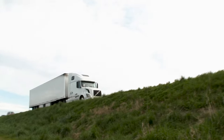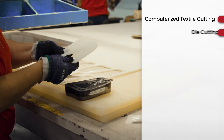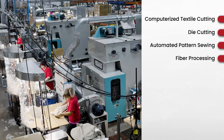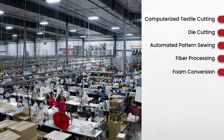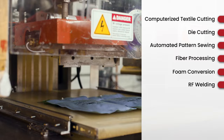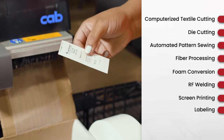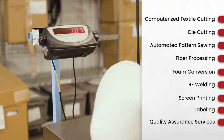Our capabilities include computerized textile cutting, die cutting, automated pattern sewing, fiber processing, foam conversion, RF welding, screen printing, labeling, and quality assurance services.